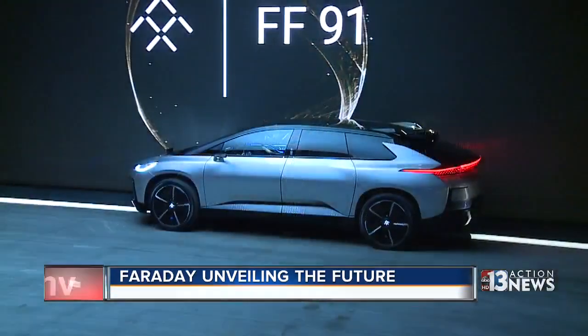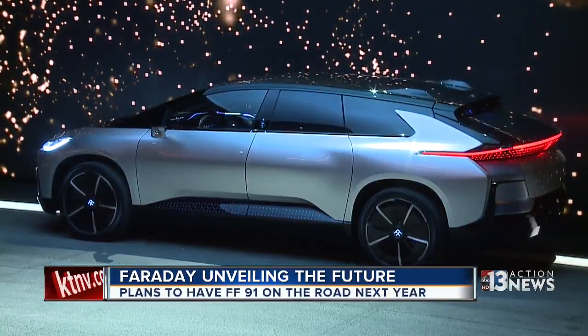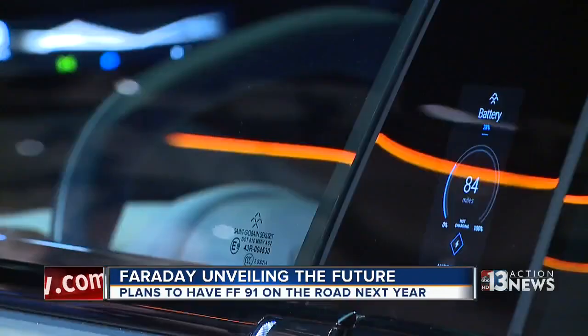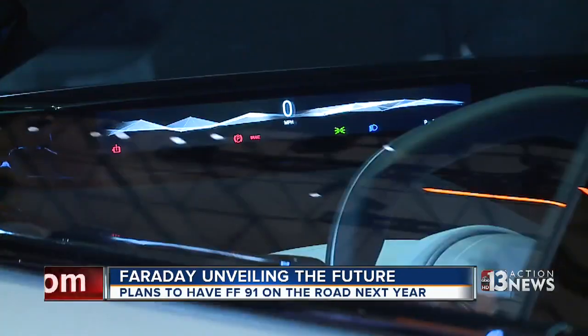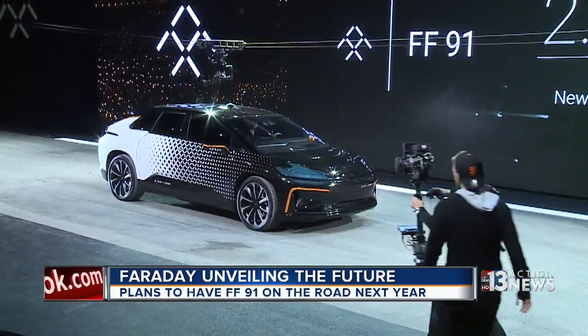A lot of people have been calling this a make-or-break day for Faraday Future. But when I spoke with one of the VPs of the company, he said that's not necessarily the case, but said they've been dying to get to this event so they could show off that new car. It's called the FF91, and Faraday Future says its first production car can make it 378 miles on a charge and go from 0 to 60 in just 2.39 seconds.